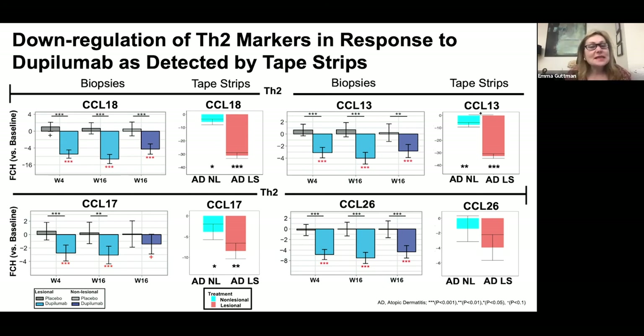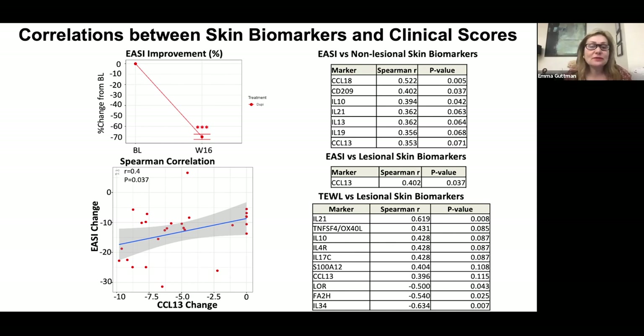CCL18, CCL13, CCL17, and CCL26 were all modified in the same direction in tape strips and biopsies, with slightly higher modulation seen in non-lesional skin in tape strips. Importantly, biomarkers must correlate with disease improvement. In this study, EASI improvement was about 70%, and we found high correlation between EASI and biomarker expression in skin — including non-lesional skin — such as CCL18 and CCL13, as well as high correlations with transepidermal water loss.